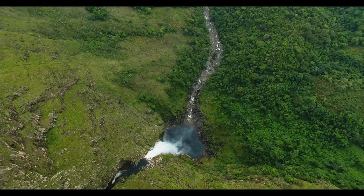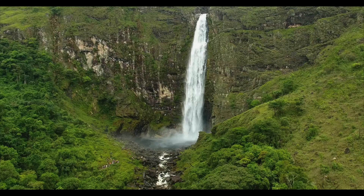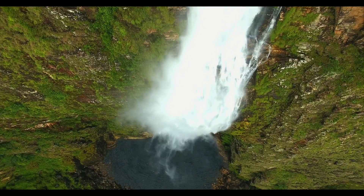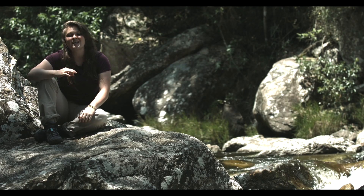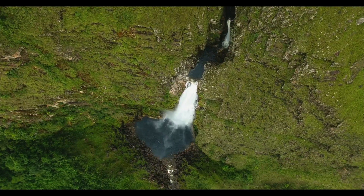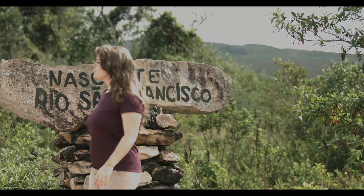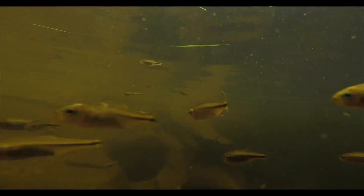I am here at the Casca del Anto Waterfall, and it is one of the most famous and one of the highest waterfalls in the Serra da Canastra National Park. This waterfall comes from the San Francisco River and it has 186 meters of height, and it's gorgeous.